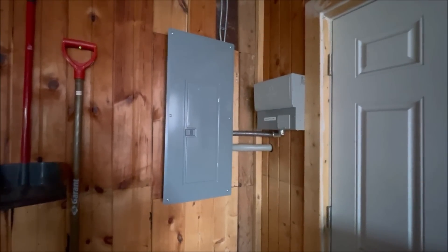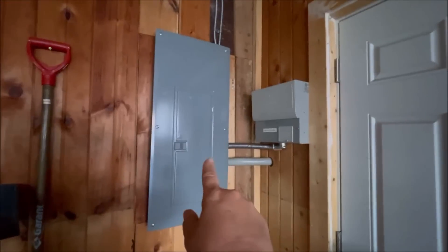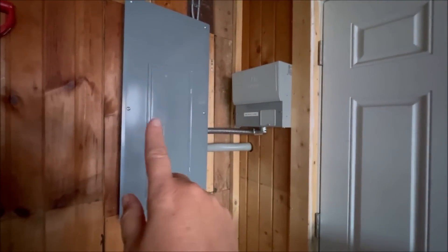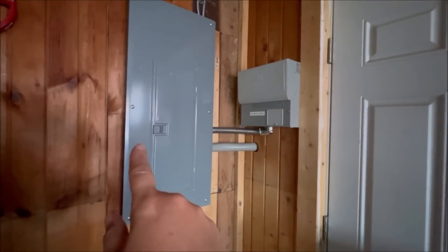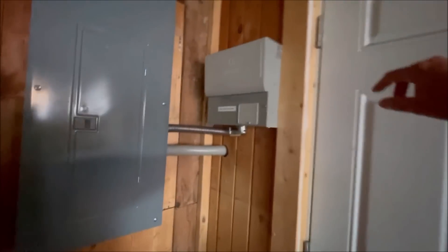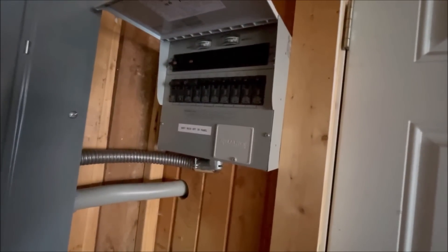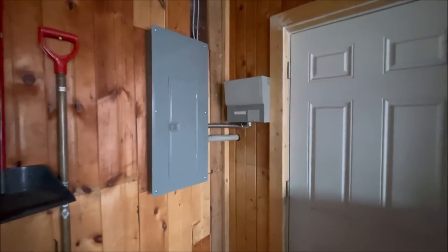Let me show you what I was talking about. This is our main panel — he connected this secondary panel here. If the power goes out, we shut off the main panel, plug in the generator, and then flick on whichever switches we want powered in the house.